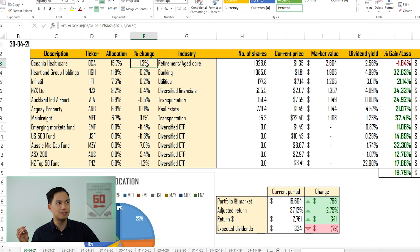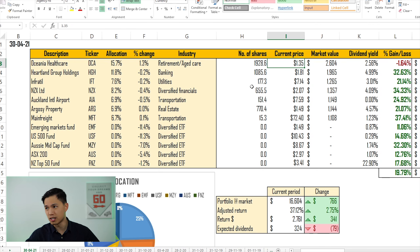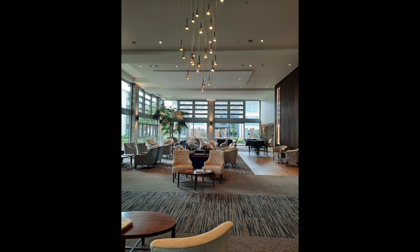The top holding, Oceania Healthcare, had increased by 1.3% on the back of a shareholder purchase plan they recently ran to raise money to buy a new village in Hobsonville as well as a piece of land. I participated in that SPP and managed to buy more shares at $1.28, which is the price those shares were issued at, and also bought more through the institutional plan at $1.30. As at the 30th of April the share price was $1.35, and since then it's only gone up. I also visited the Meadowbank Oceania Healthcare village last month — it was a really nice site. I went to the independent living area and it felt like a five-star hotel.